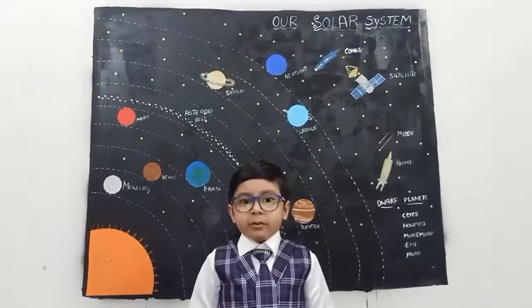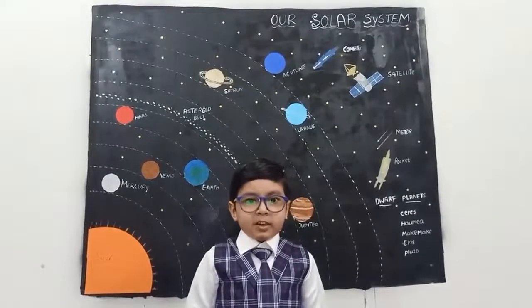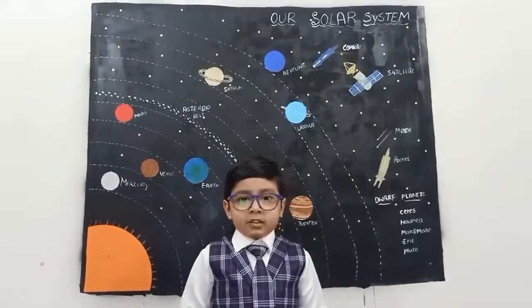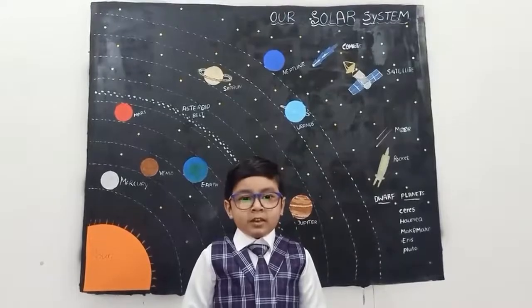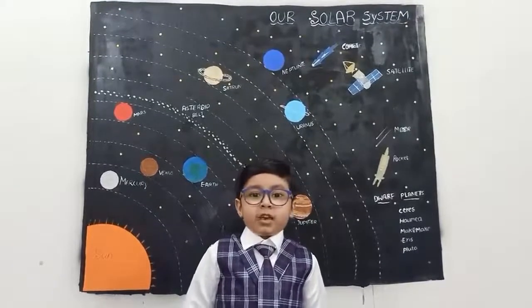The sun is made of hydrogen 73% and helium 25%. The sun rotates on its axis in 36 days. It is a yellow star that gives off different types of energy.